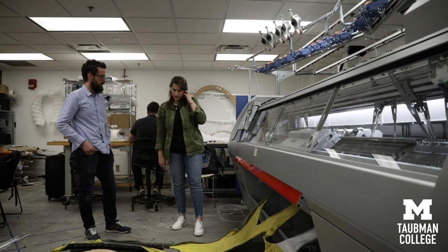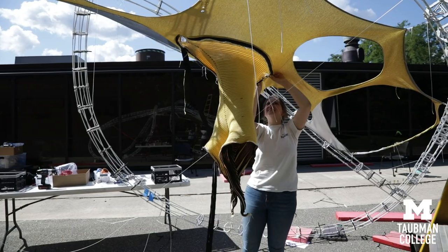My name is Tracy Weissman and I completed my M.Arch from Taubman College in 2016. I've been working as a full-time research assistant with Sean for about two years. I worked with him as a research assistant as a student and kept in touch since I graduated and was offered a job after about a year.